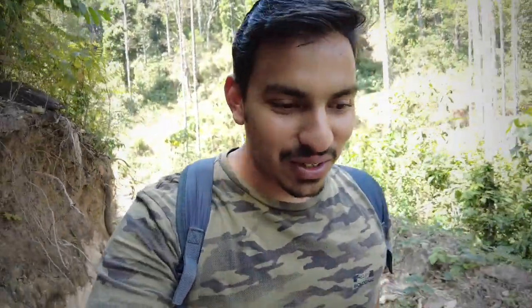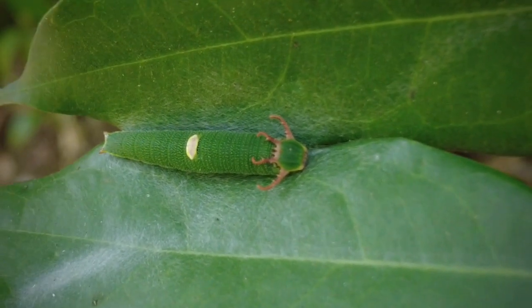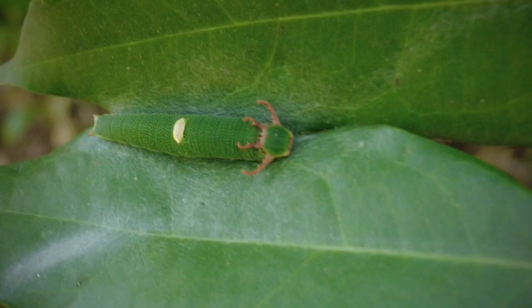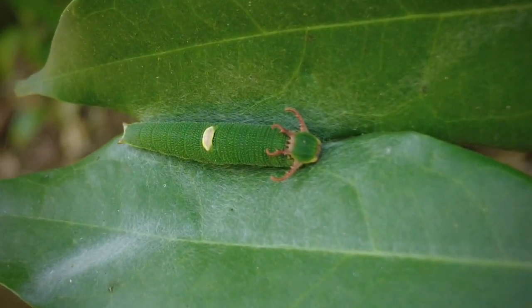Hey guys, I'm back with another interesting observation that I made today. This is the caterpillar of a Blue Nawab butterfly. Here you go guys — it has four horn-like structures on its head.